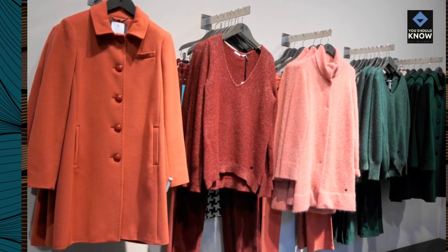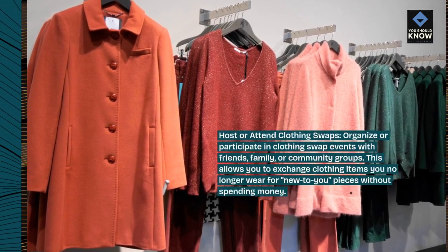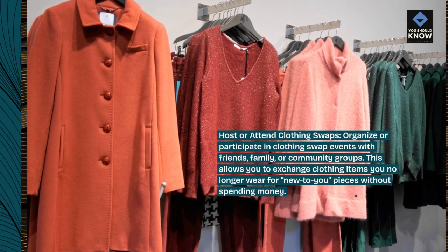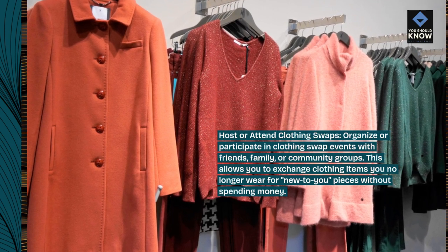Host or attend clothing swaps. Organize or participate in clothing swap events with friends, family, or community groups. This allows you to exchange clothing items you no longer wear for new-to-you pieces without spending money.